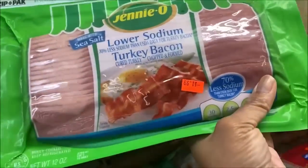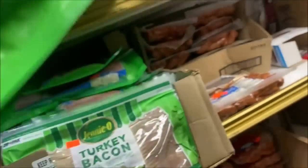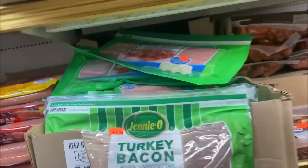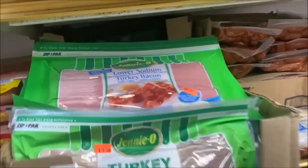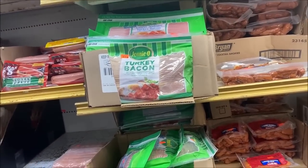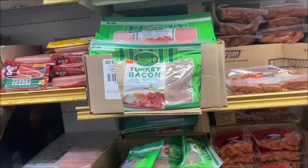I found turkey bacon for $1.99 — gotta call my brother! We agreed that if one person saw something they thought the other person would like, we'd say something. Last time on the way home we were talking about what we had and it was like — where'd you find those? She said, I talked about them — so that's why we made the rule.